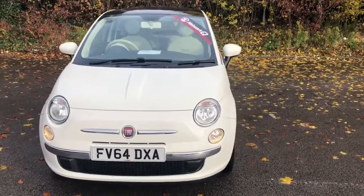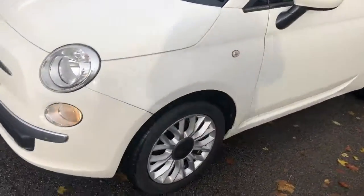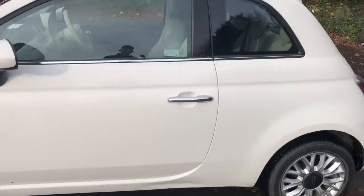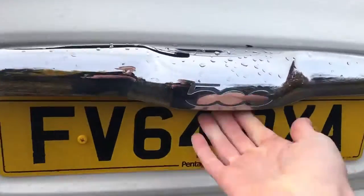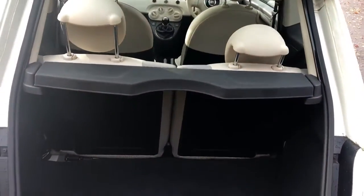Welcome to Pentagon Lincoln at Tritton Road. Here we have a 64 plate Fiat 500. It does have 14 inch wheels and chrome door handles. There is a reasonable size boot, and if you need more space the rear seats do have a 50-50 split.